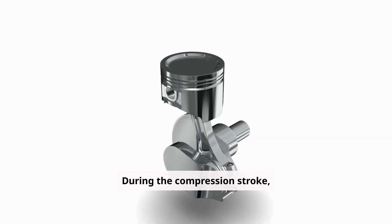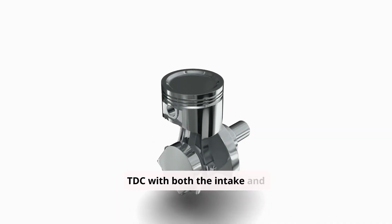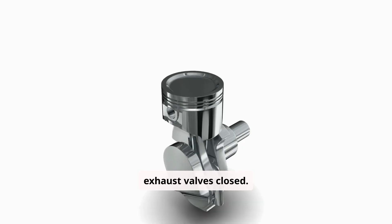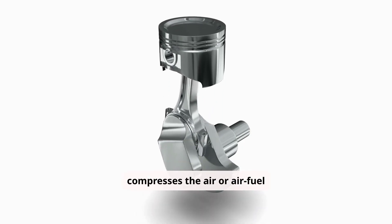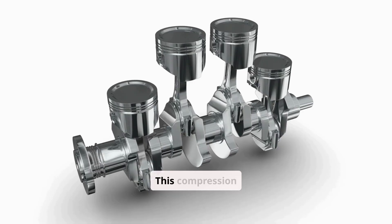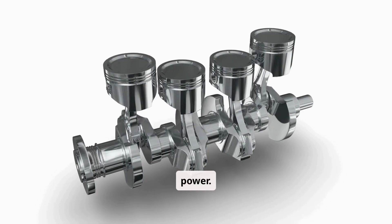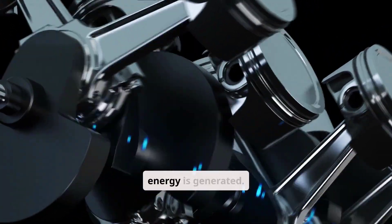During the compression stroke, the piston moves upward from BDC to TDC, with both the intake and exhaust valves closed. This movement compresses the air, or air-fuel mixture, significantly increasing its pressure and temperature. This compression ensures that the subsequent ignition produces maximum power.